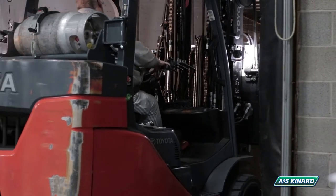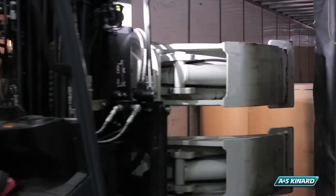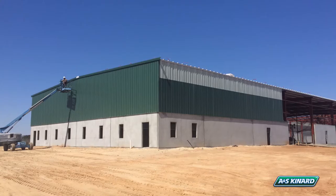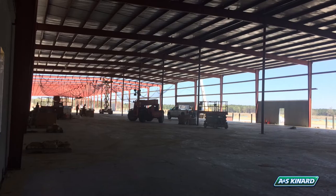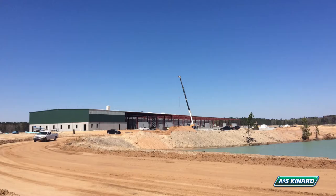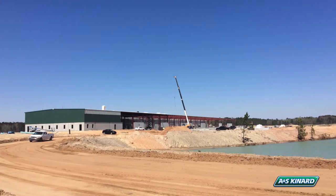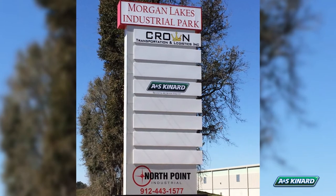Each of these facilities have unique capabilities, some being rail car sidings, varied dock heights, and even ground level access. Our most recent addition to the organization, slated to open in July of 2017, is a 100,000 square foot facility located in Savannah, Georgia, offering dry goods storage, intermodal accommodations, and cross-docking opportunities.